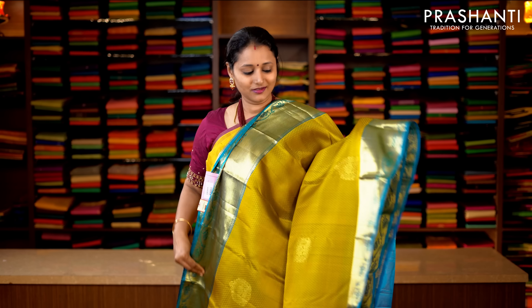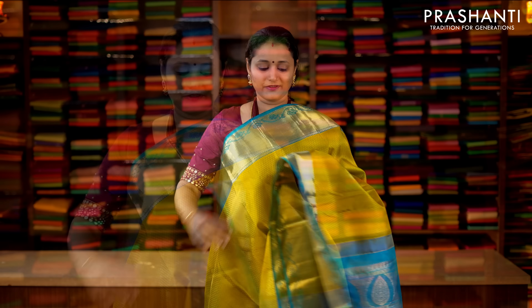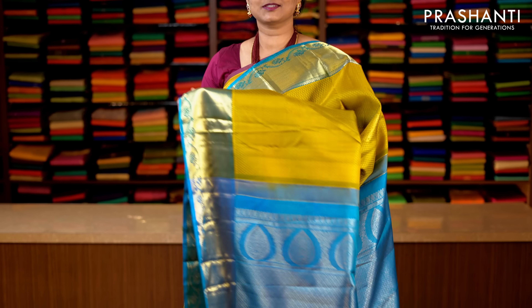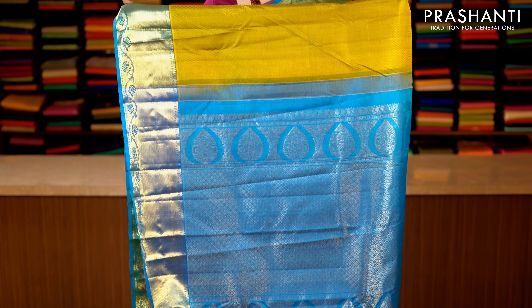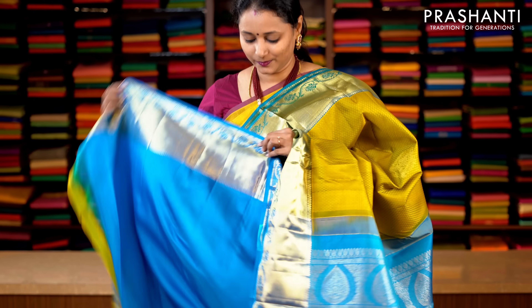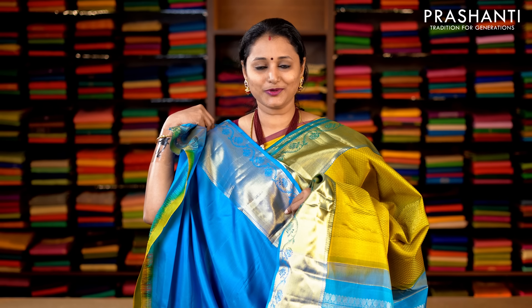Lime green and copper sulphate blue with bhavanji borders on either sides. Self embossed pattern with rich zari buttas running along the body. This has got a contrast pallu in blue, and a plain blouse in copper sulphate blue. Priced at 14,920.